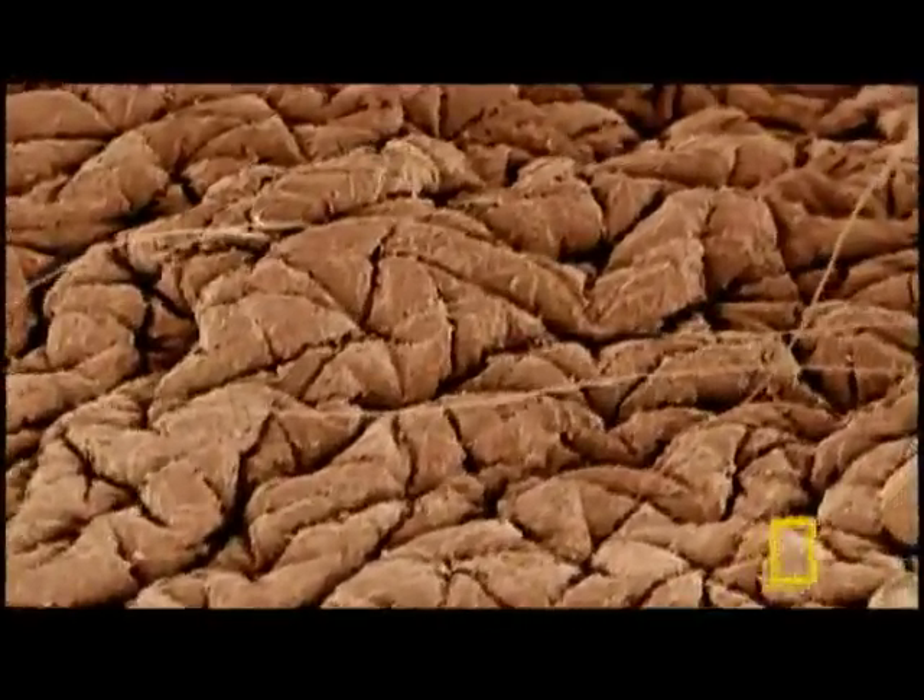At the surface of it all, a velvety overcoat of cells and protein keeps us in and the rest of the world out. It is our armor, our radiator, our entree to pain and pleasure. It is the body's largest organ — our skin. Smooth and silky to the eyes and touch, a closer look presents a very different landscape.